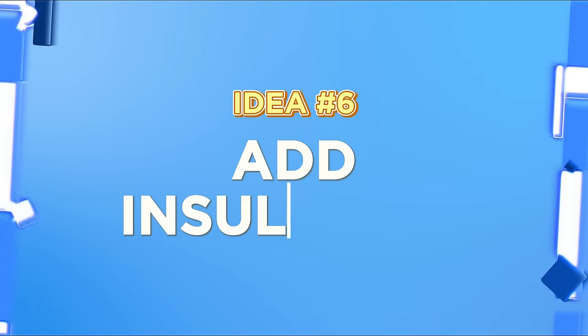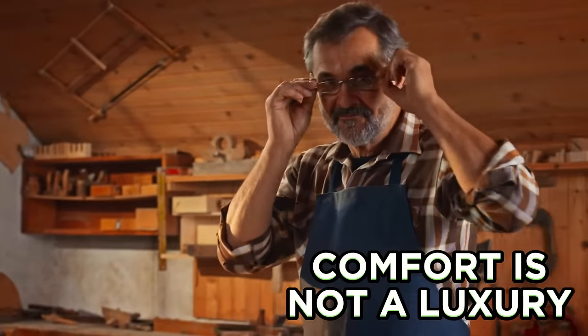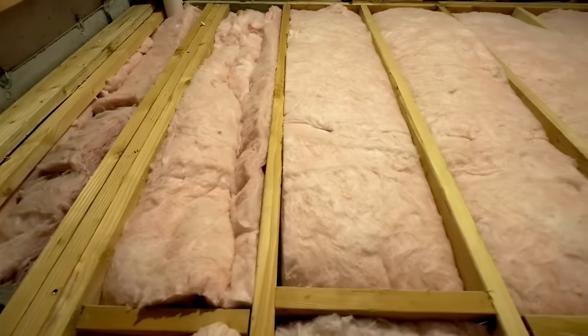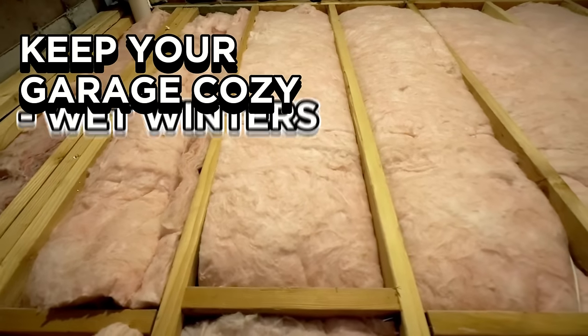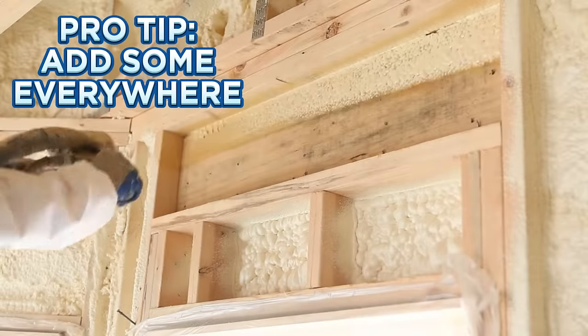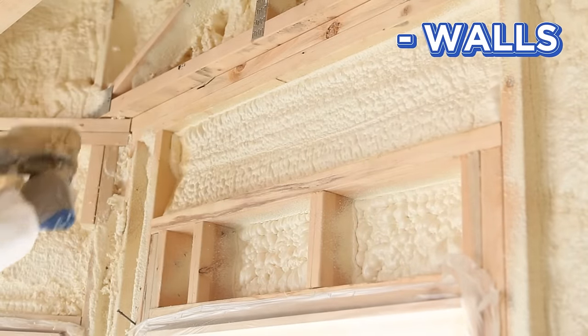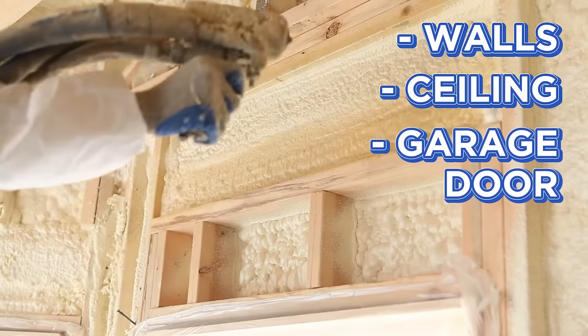Idea number six: add insulation. Comfort is not a luxury — it's a necessity, especially if you spend a lot of time in your garage. Insulation can keep your garage cozy during wet winters and cool during scorching summers. For maximum efficiency, insulate all parts of your garage: the walls, ceiling, and even the garage door.